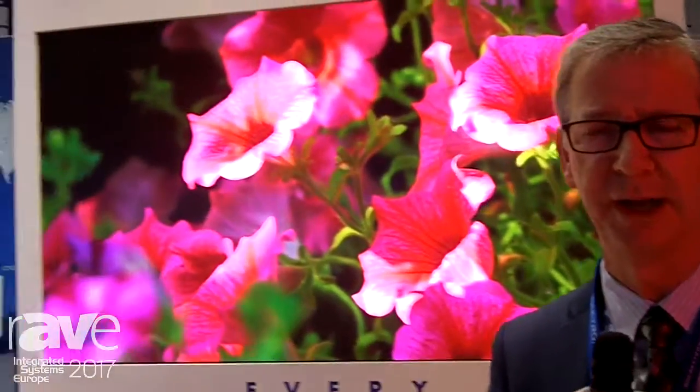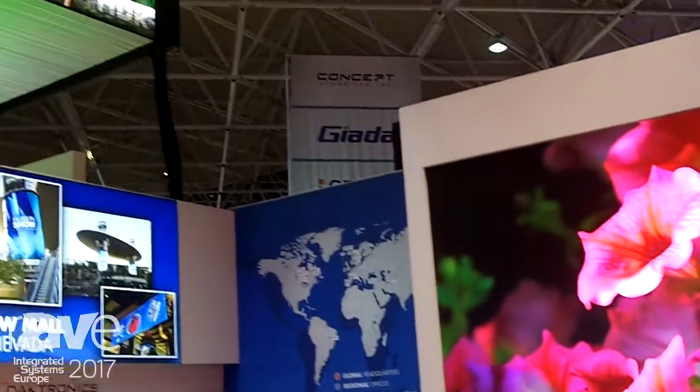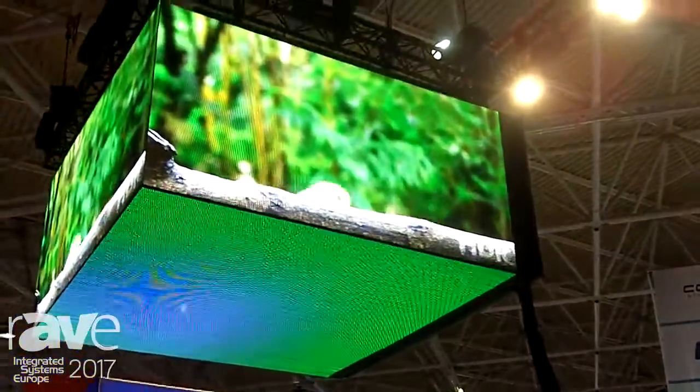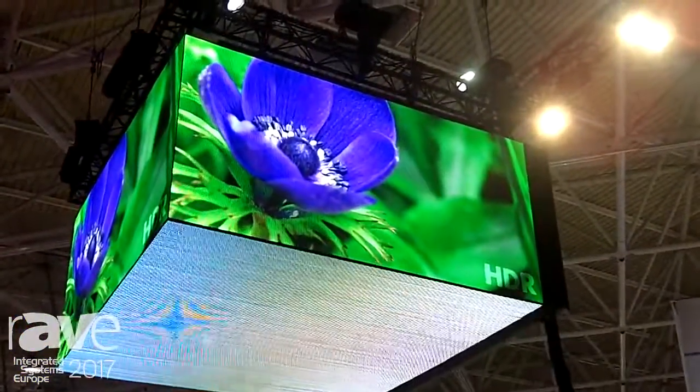Hi, this is Pete Eggert from Daktronics. We are in Hall 8 and we're at www.daktronics.com. We're showing our HDR footage today and a lot of companies have a difficult time handling HDR. It's really about better pixels, not more pixels.